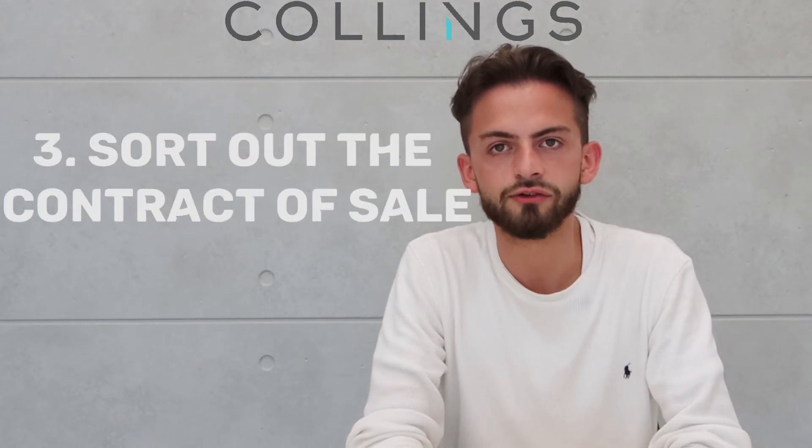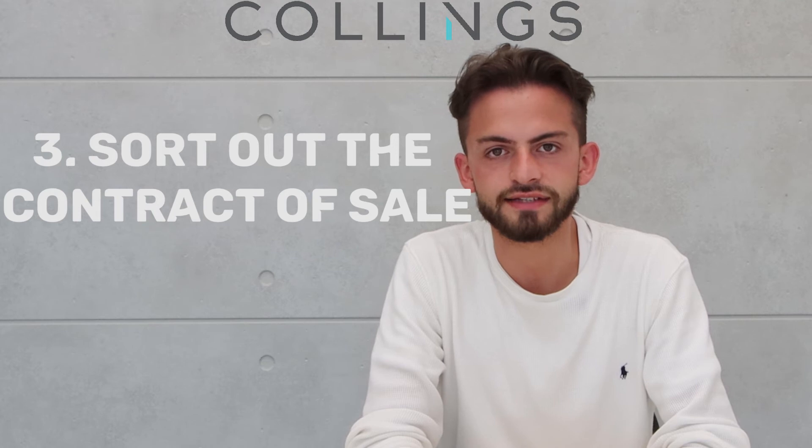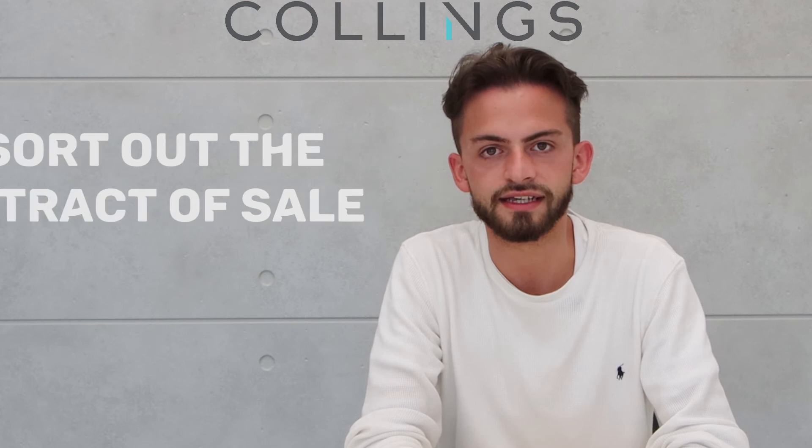Sort out the contract of sale. Hire a legal representative to look over the contract of sale and section 32 to ensure there are no issues with the council rates, water rates and owner's corporate fees if any.